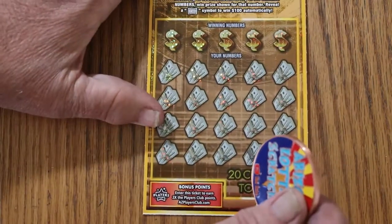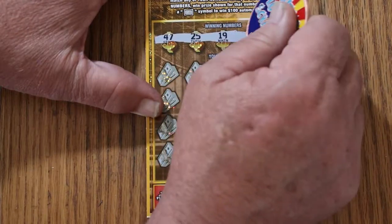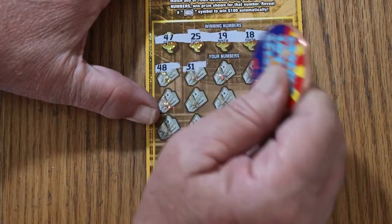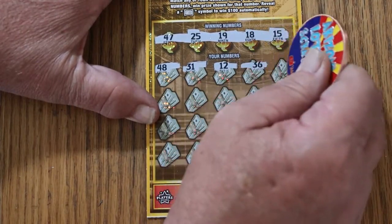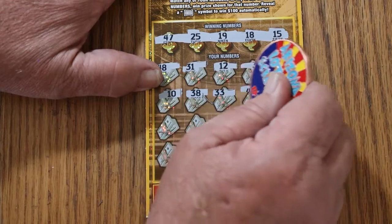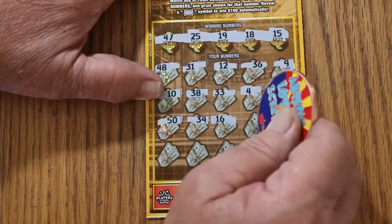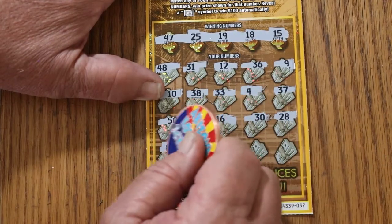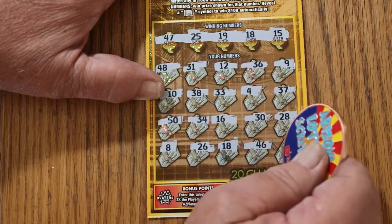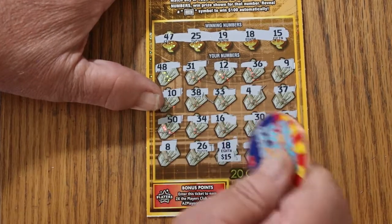Three tickets to go — we need to pick up the pace here. Ticket 37. Winning numbers: 47, 25, 19, 18, and 15. Play numbers: 48, 31, 12, 36, 9, 10, 38, 33, 4, 34, 37, 50, 34, 16, 30, 28, 8, 26, 18 — and we have a match — 46, and 27. Single match. Improvement a little bit — $15.